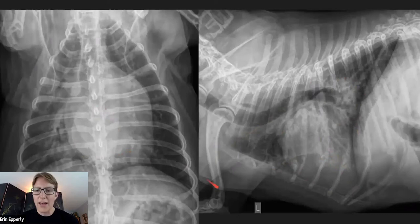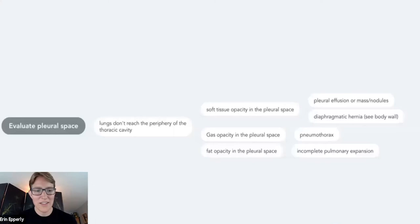This is a classic case of left-sided congestive heart failure. It's hard to evaluate the pulmonary veins for distension in this case, and that's often true with congestive heart failure — the pulmonary opacity effaces the margins of the blood vessels so we can't see them.